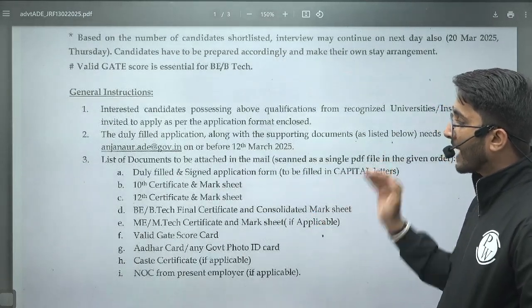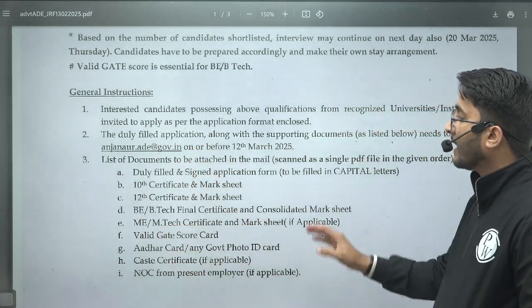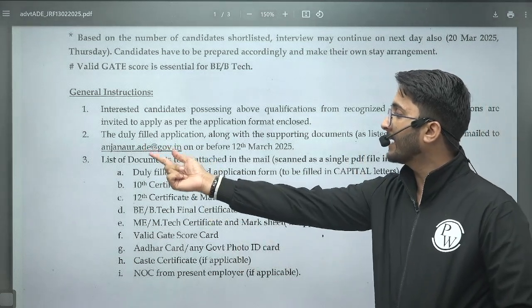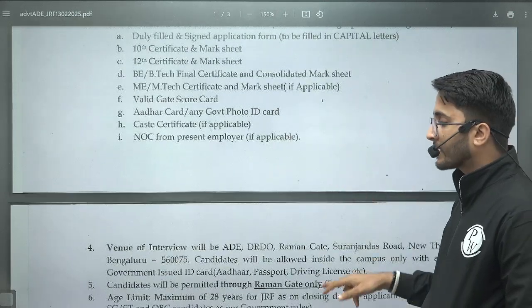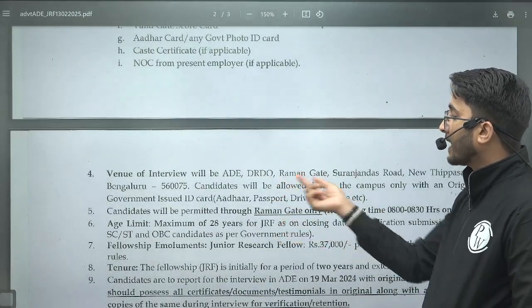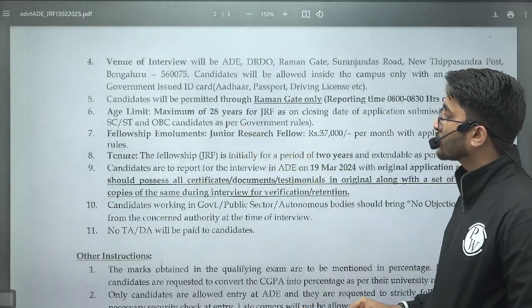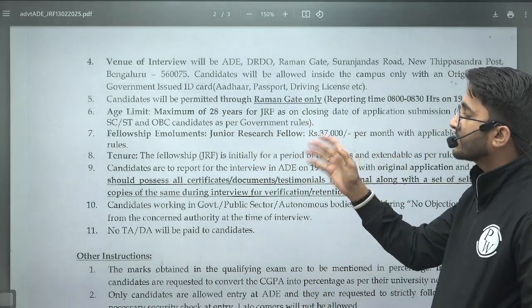Students who want to apply need to fill the application form, attach all the required documents in a single PDF, and send it to the specified email ID before 12 March 2025. After that, you need to reach the interview venue, details of which are available in the notification. The maximum age limit is 28 years for JRF, with age relaxation available for SC/ST and OBC candidates.